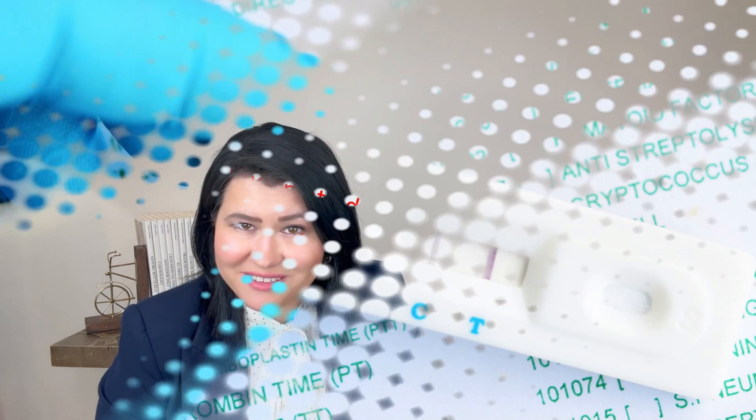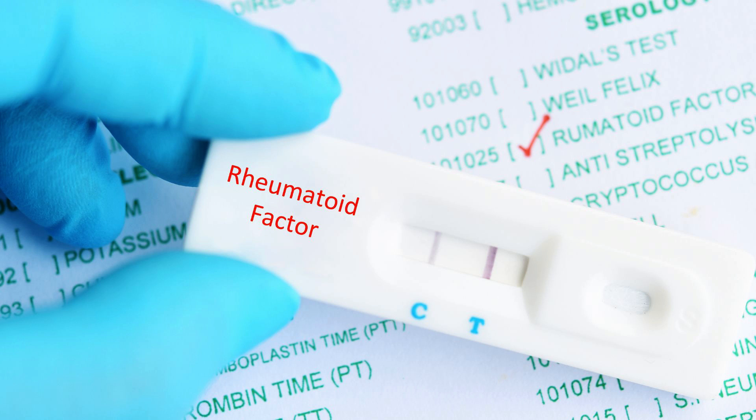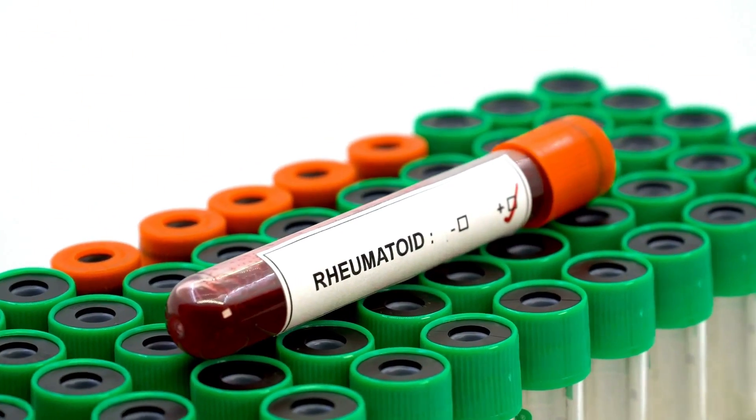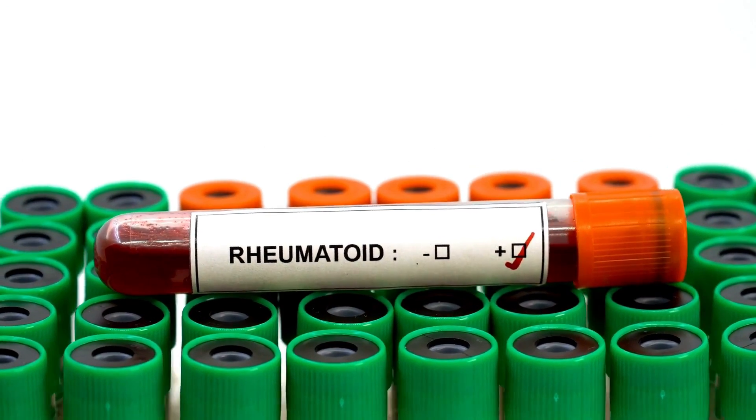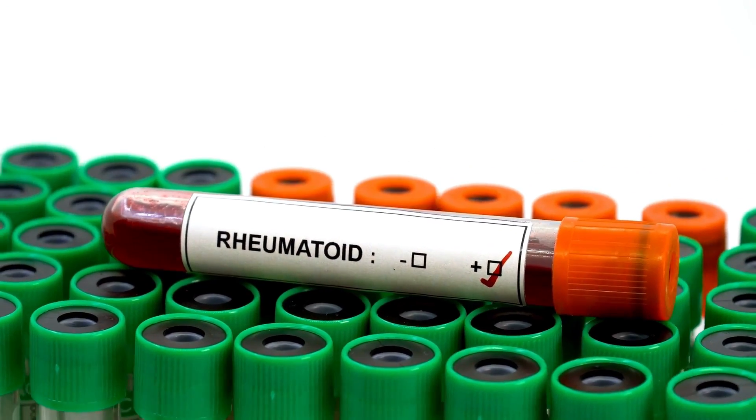Rheumatoid factor is the most common blood test ordered when Rheumatoid Arthritis is suspected. However, this blood test is positive in only 60–70% of patients, so even patients who test negative for Rheumatoid factor can still have the disease. Sometimes Rheumatoid factor can be positive years before the diagnosis — even 10 years before a diagnosis is made.